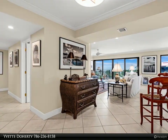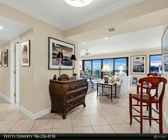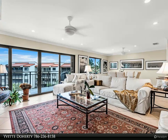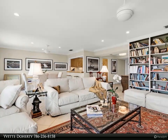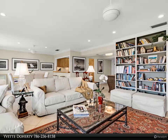Call today for a private showing. Condo amenities include two heated pools, tennis or pickleball courts, trailer and boat storage, a boat ramp, in-water boat docks assigned by the dock master with a 34 x 12 beam max, owner parking and plenty of guest parking, gated secure entry gates to the complex, sunset gazebo, and picnic pavilion.